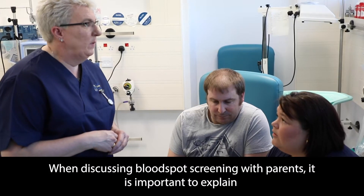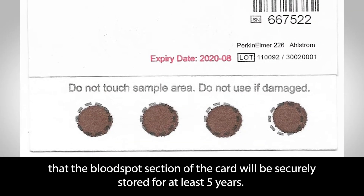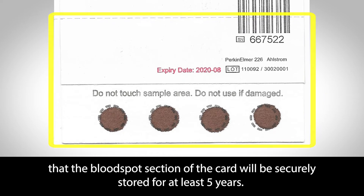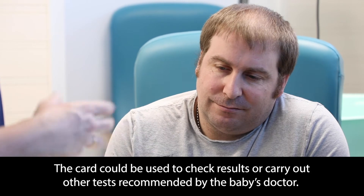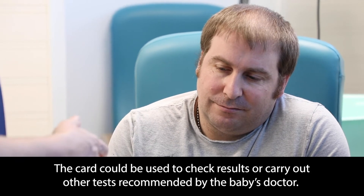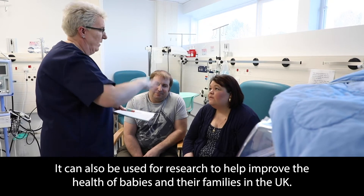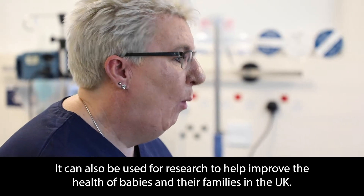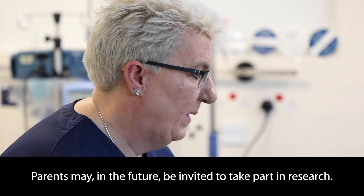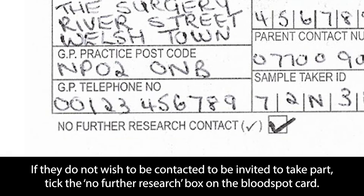When discussing blood spot screening with parents, it is important to explain that the blood spot section of the card will be securely stored for at least five years. The card could be used to check results or carry out other tests recommended by the baby's doctor. It can also be used for research to help improve the health of babies and their families in the UK. Parents may, in the future, be invited to take part in research. If they do not wish to be contacted, tick the no further research box on the blood spot card.